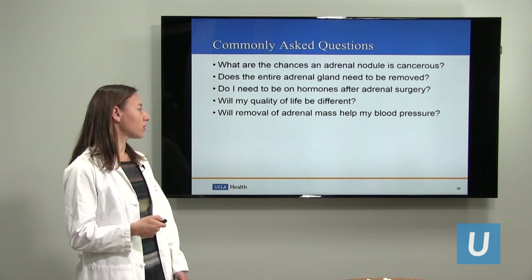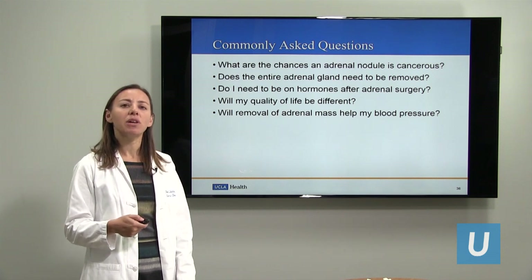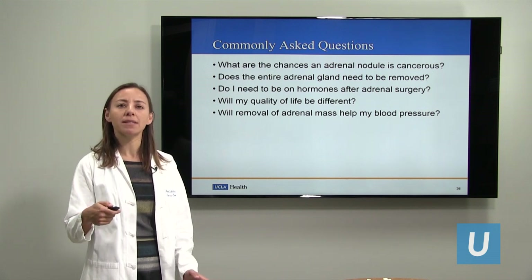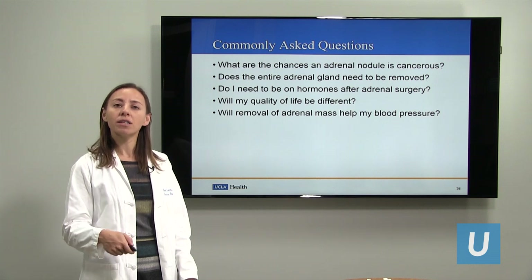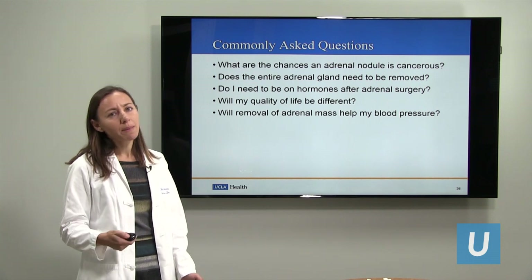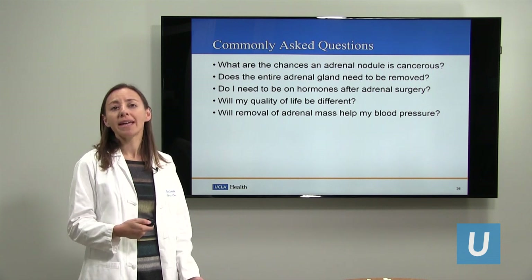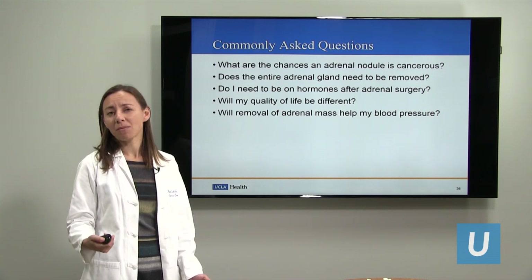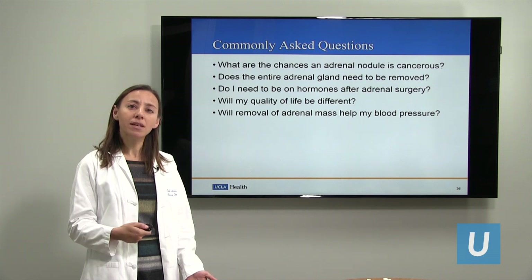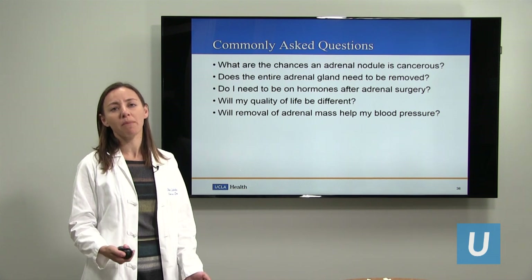Do I need to be on hormones after adrenal surgery? Only if the adrenal mass was making cortisol. If the adrenal mass produces cortisol, the other adrenal gland will be suppressed for some period of time, so you would need hormones for maybe a few months until it kicks in. For all other conditions, you don't need to be on any hormones after surgery. Will my quality of life be different? The answer is really no, because your body is very smart. The brain and adrenal glands communicate well, and as long as there's not an abnormal nodule ignoring the brain signals, the other normal adrenal gland kicks in and produces the appropriate amount of hormones.